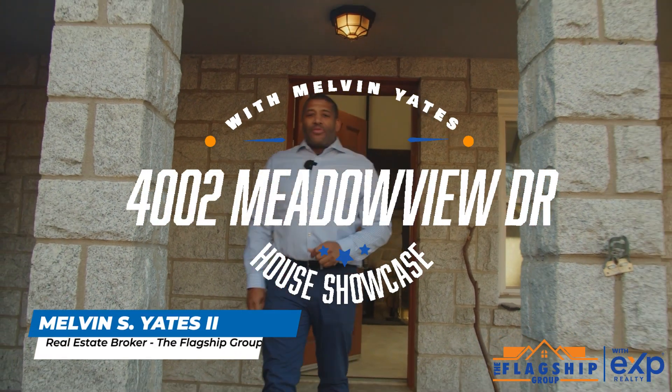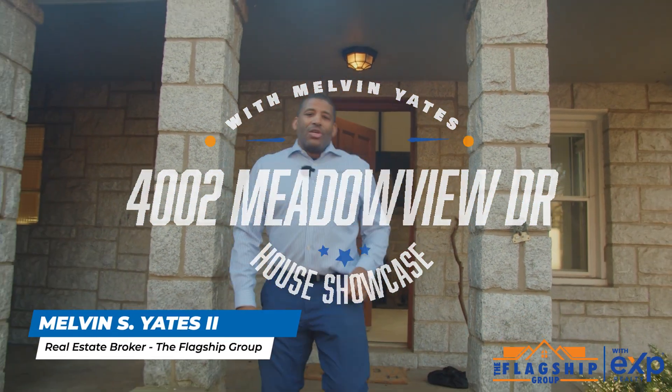Welcome to 4002 Meadowview Drive, Camp Springs, Maryland, 20746.